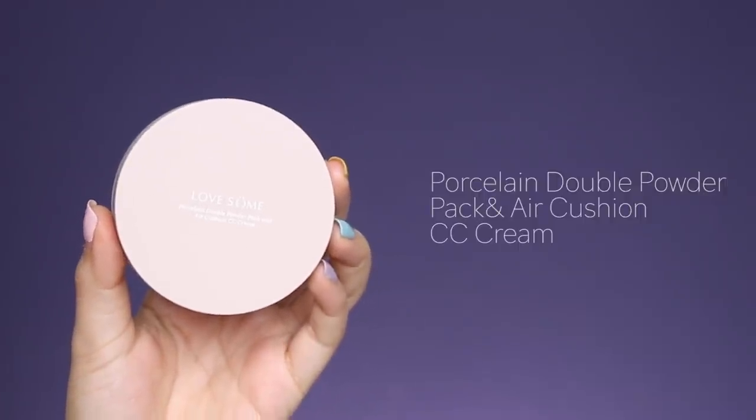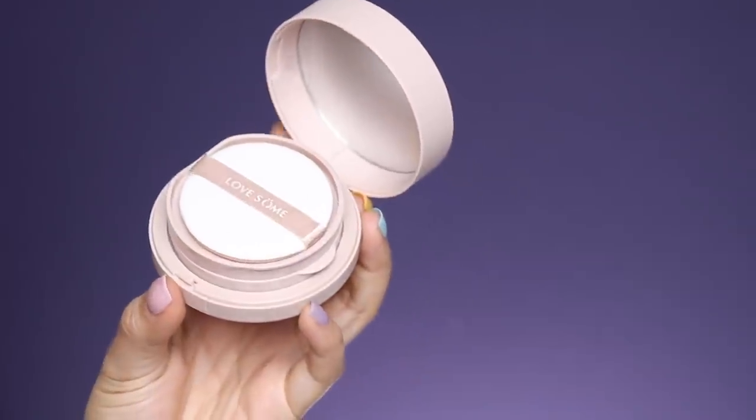Let's move on to the cushion foundation — fingers crossed the color matches me. This is the Porcelain Double Powder Pack and Air Cushion CC Cream. When you open it, it has the powder at the top and the cushion foundation underneath. There were only two shades and I got number two natural, which was the darker shade. Why are the cushion foundations so light? And why did they only have two colors? This is looking so bad — I just can't make it work. I look like I have face paint on. I'm going to scrap this, remove it, and start again with my normal foundation.